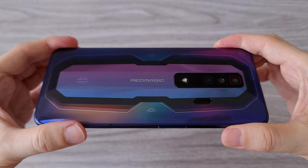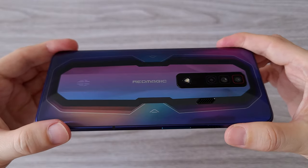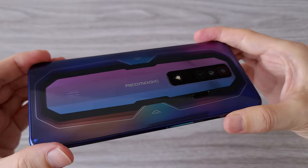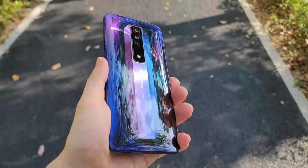And here it is guys. This is how far gaming phones have reached, and the Red Magic is definitely leading the game. The colors of this variant look amazing — you have to see it in daylight. Pretty shining thing.